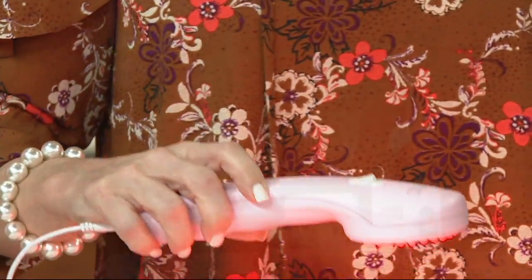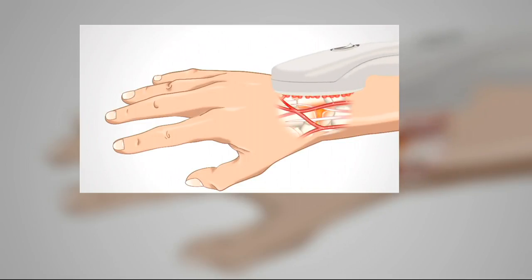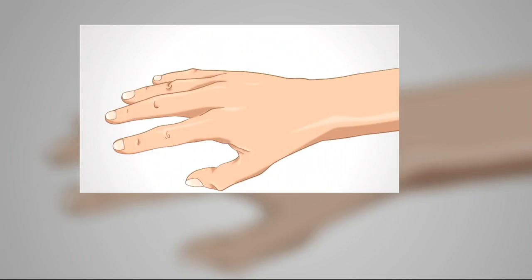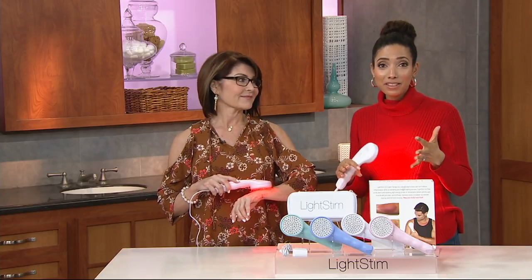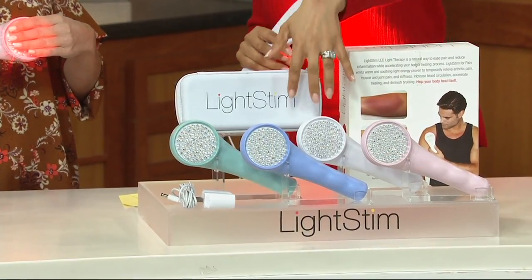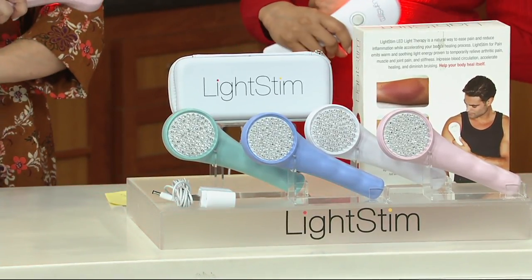It's FDA cleared — not often at QVC do we get to make that claim — for the temporary relief of minor muscle, joint, and arthritic pain and stiffness. It's patented multi-wave technology: four wavelengths of light, two infrared and two red. The animation shows how the light penetrates deep where the pain originates, and vein activation brings oxygen and nutrients — a natural and effective way to aid the healing process. No pain pills, no goops, no creams. Just $24.99 a month on easy pay with your major credit or QVC card — less than a dollar a day — plus free shipping and handling, saving you almost eleven dollars.